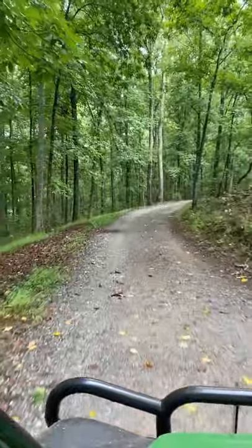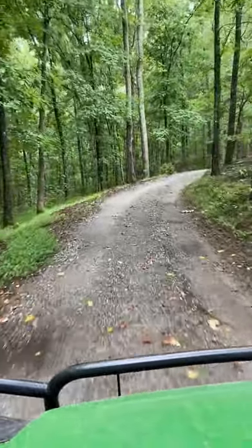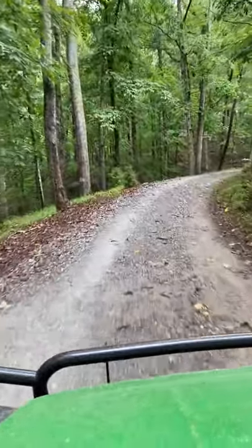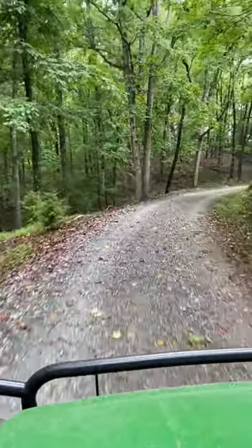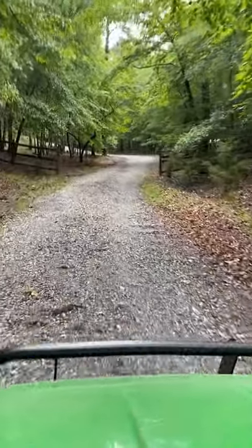Yesterday afternoon, while I was downtown getting a car service, a severe thunderstorm came through dumping two inches of rain on us. During the storm, among all of the lightning and booms, my wife heard an extremely loud bang and the sound of a giant piece of paper being torn down the middle.